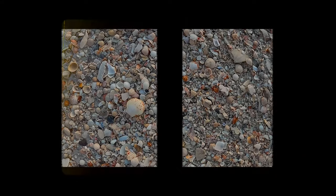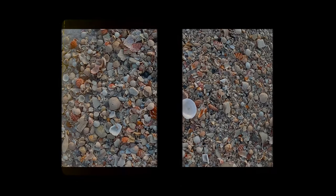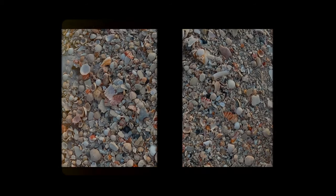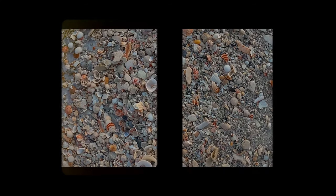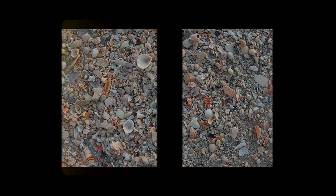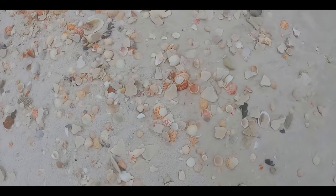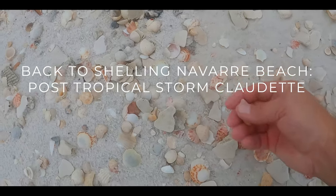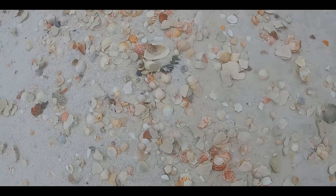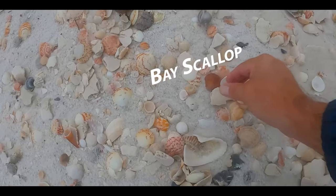Whether it's a hurricane or a tropical storm, the results are the same. When the gulf gets all riled up, shells will be present on the beach. Any of you ever walk along and say you're not going to pick up another one? I've heard of people attempting that. I know I don't say it to myself.